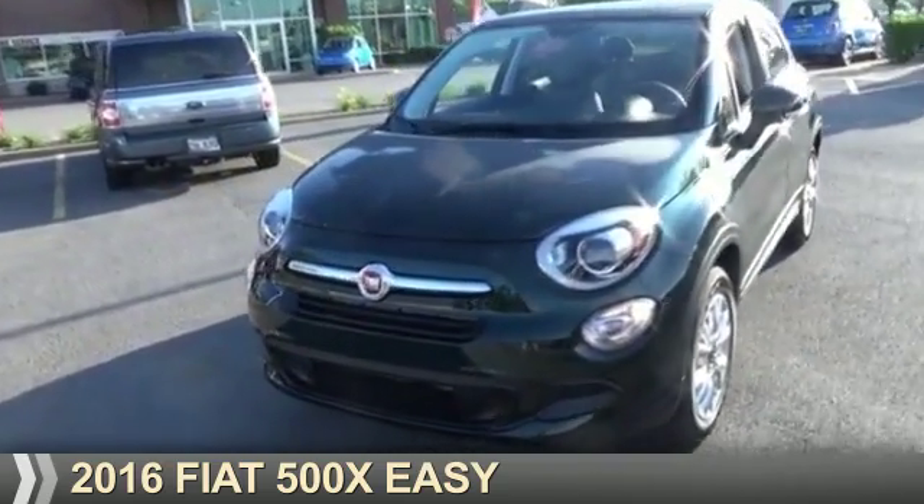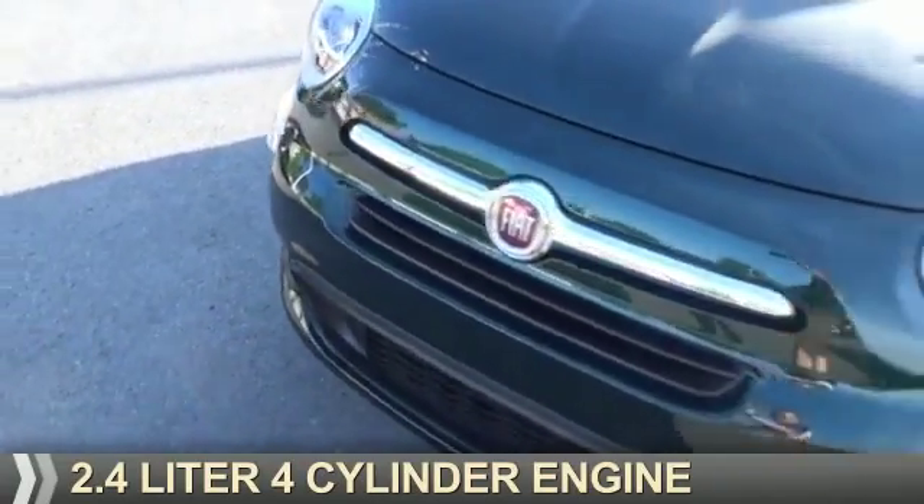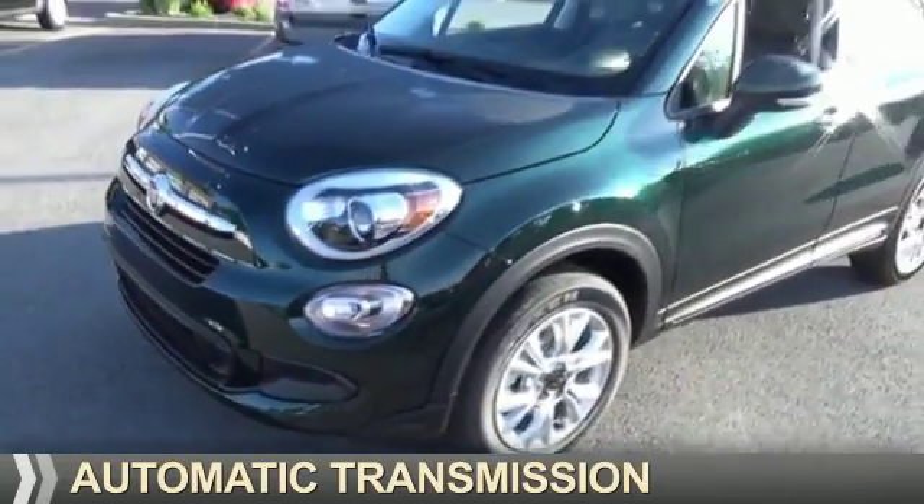This could be the vehicle you're looking for. It's powered by all-wheel drive, a 2.4-liter, 4-cylinder engine, and an automatic transmission.